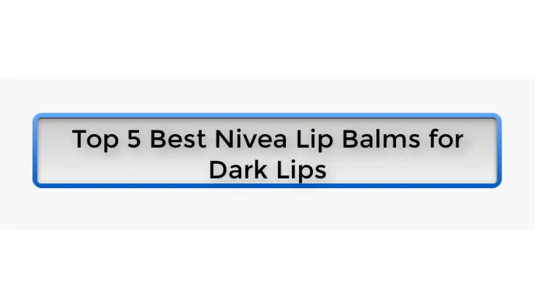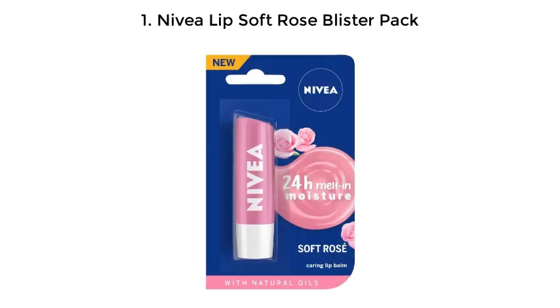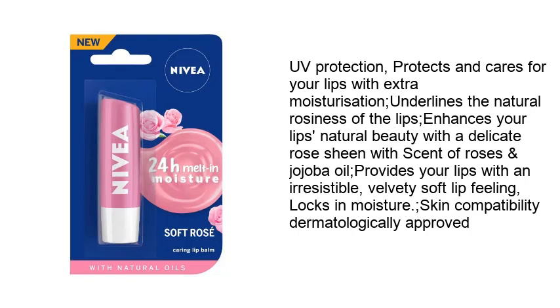Top 5 Best Nivea Lip Balms for Dark Lips. Number 1: Nivea Lip Soft Rose Blister Pack. UV protection, protects and cares for your lips with extra moisturization. Underlines the natural rosiness of the lips. Enhances your lips' natural beauty with a delicate rose sheen with scent of roses and jojoba oil. Provides your lips with an irresistible, velvety soft lip feeling, locks in moisture. Skin Compatibility Dermatologically Approved.